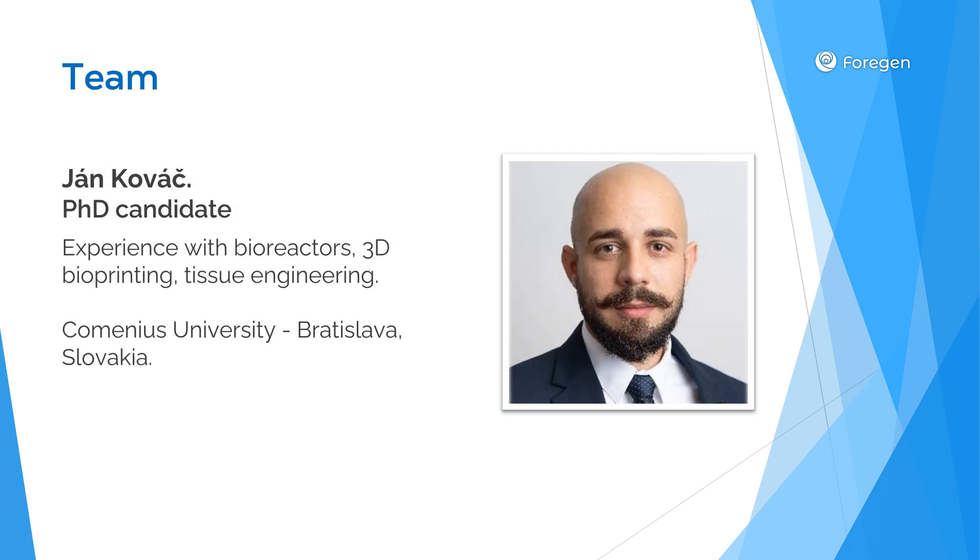Working alongside Dr. Zirayan is Yann Kodak, a PhD candidate from Comenius University. Yann has extensive experience with bioreactors, 3D bioprinting, and tissue engineering. He's spearheading the technical development of our bioreactor system and optimization of our decellularization and recellularization protocols. His background includes work at the National Institute of Rheumatic Diseases since April 2022, and a previous role at IQVIA provided him with valuable experience in clinical research protocols and regulatory compliance.